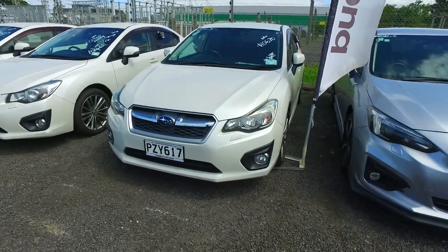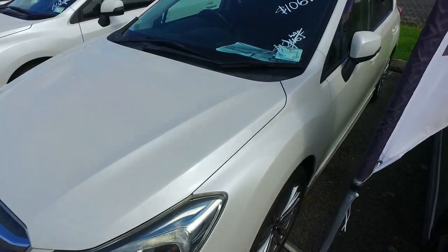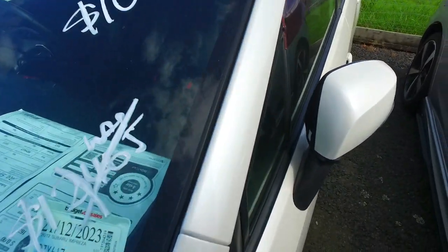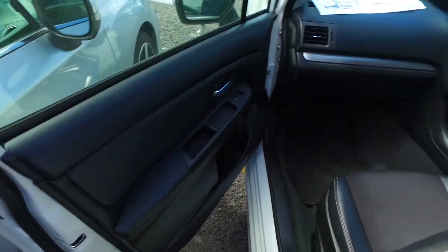So we've got on this one $10,670 drive away — not plus on-roads. It was $12,465 if you can see here, so you've had a couple of grand taken off there. I'm unsure as to whether they'll be able to go down by a further $2,000, down to $8,000.